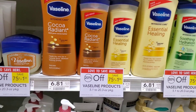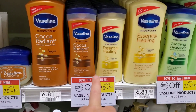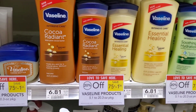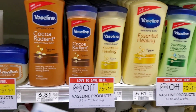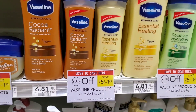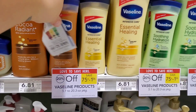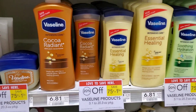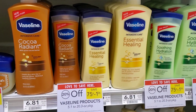Our Vaseline lotion is on sale again. The smaller one in my store is $4.19. When you buy one, you save 20%, so $4.19 minus 20%, and then minus the $2 coupon we got from the 1/3 insert, it'll make it like $1.35 for one. This coupon is a limit of two, so you can get two if you want, but I'm going to get one.